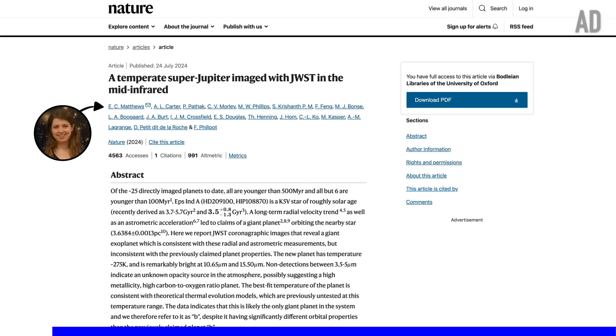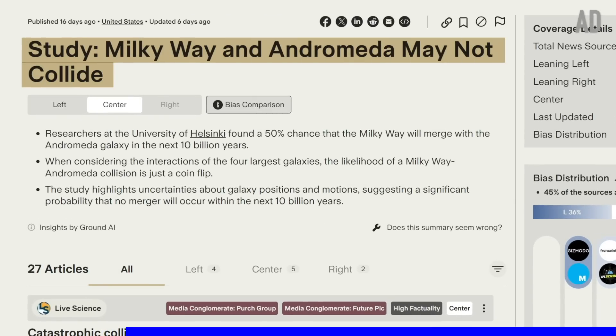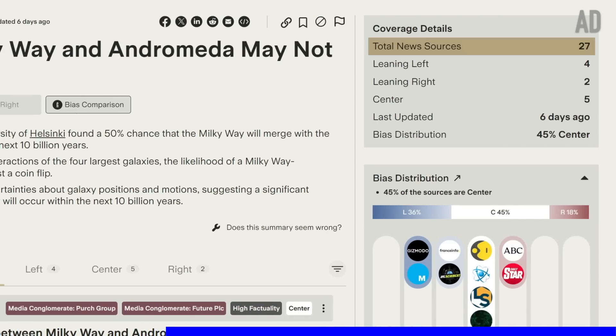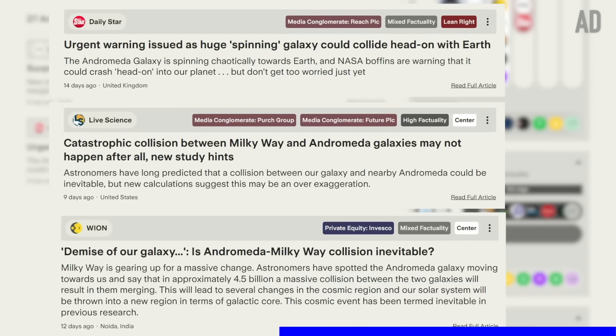This discovery of Epsilon Indy A b might have been one that you missed because it wasn't really picked up by mainstream media after it was published in the journal Nature. This is similar to another study you might have missed — especially if you rely on UK sources — which calculated the chance that the Milky Way would collide with Andromeda in the next few billion years and found only a 50% chance that it would happen. With Ground News I can see that this research was picked up by 27 different sources around the world, and with a simple scroll it's easy to compare the language used across the political spectrum. Right-wing and center-leaning publications tend to use more alarmist language, with statements like 'catastrophic collision,' 'demise of our galaxy,' and 'urgent warning issued.'